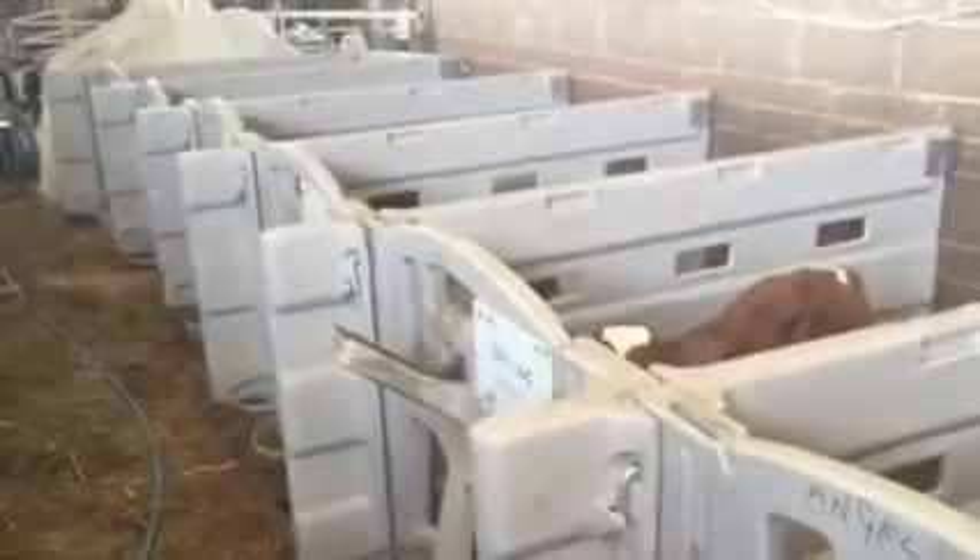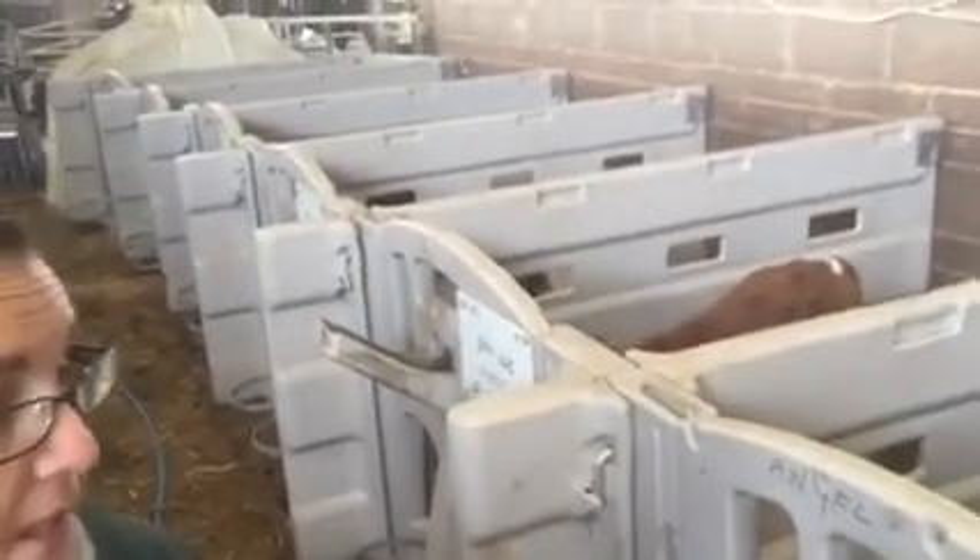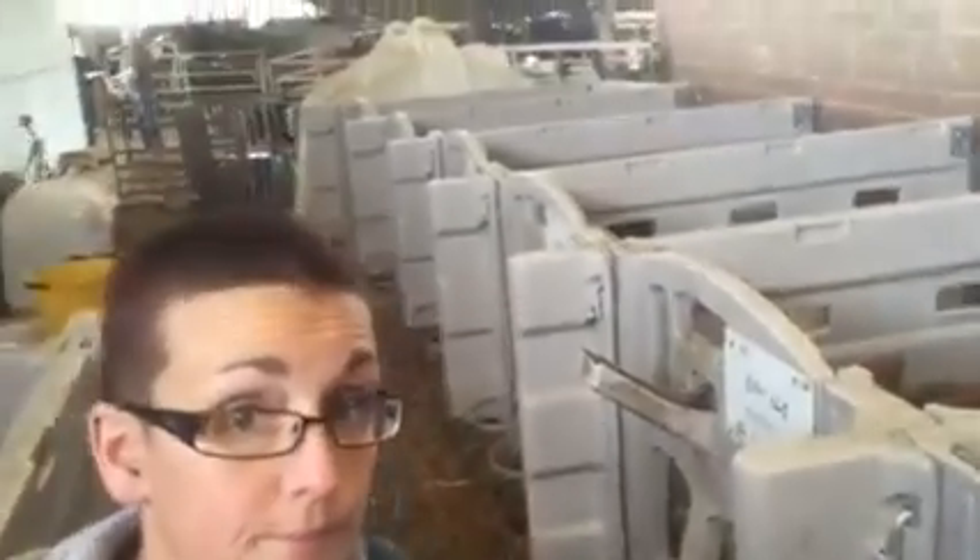It's a very professional dairy farm — very clean and easy to clean. The calf pads are pressure washed and disinfected each time a calf moves out.